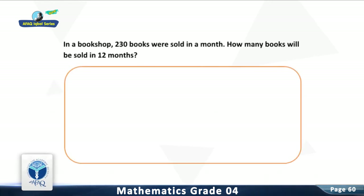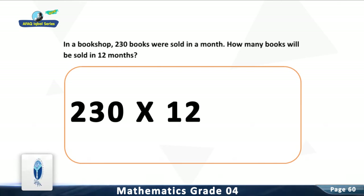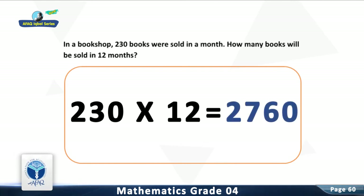Question 1: In a bookshop, 230 books were sold in a month. How many books will be sold in 12 months? For solution, multiply the two numbers in the given question. You are right — there will be 2,760 books sold in 12 months.